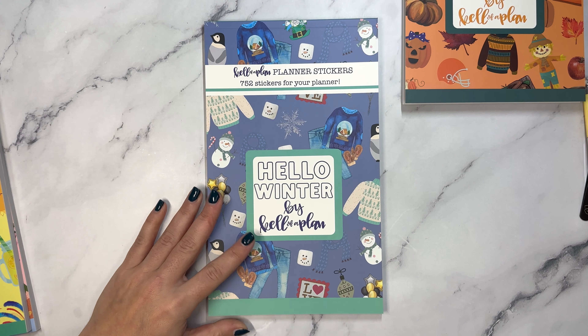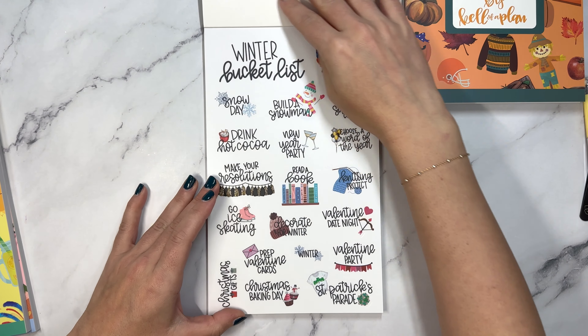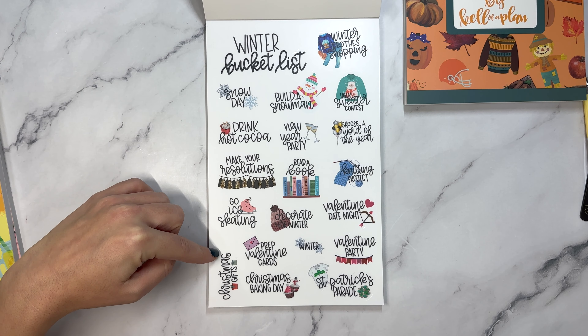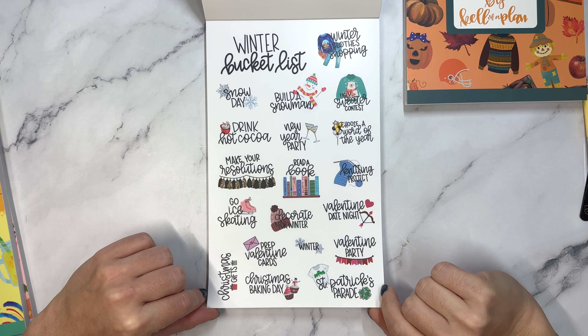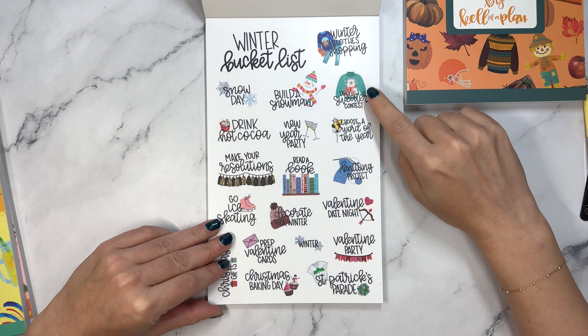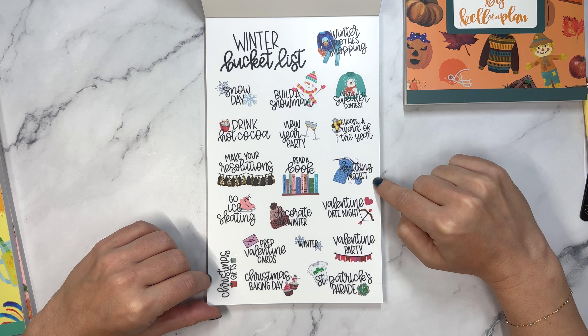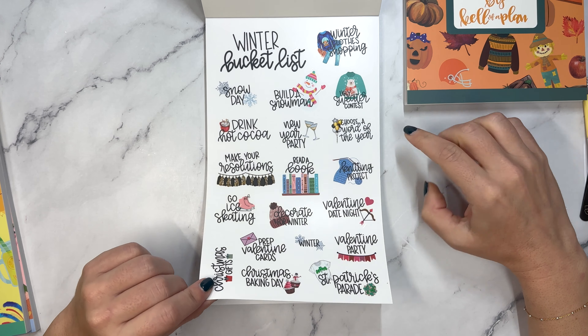Now that we are getting close to winter, let's take a look. Winter bucket list: snow day, drink hot cocoa, make your resolutions, go ice skating, Christmas gifts, build a snowman, New Year party, read a book, decorate for winter, prep Valentine cards, Christmas baking day, winter clothes shopping, ugly sweater contest, choose a word of the year, knitting project, Valentine date night, Valentine party, St. Patrick's parade.